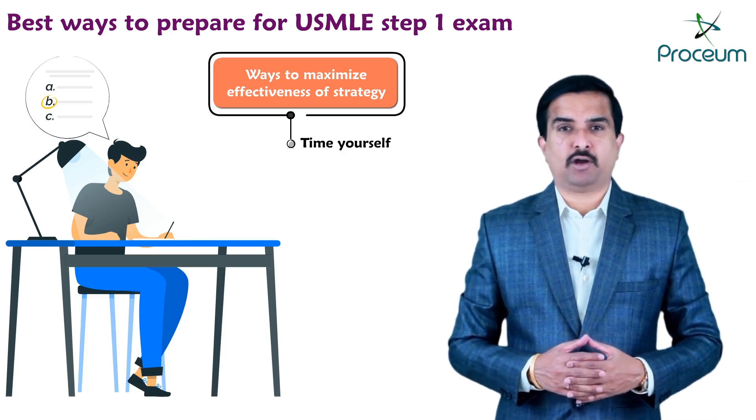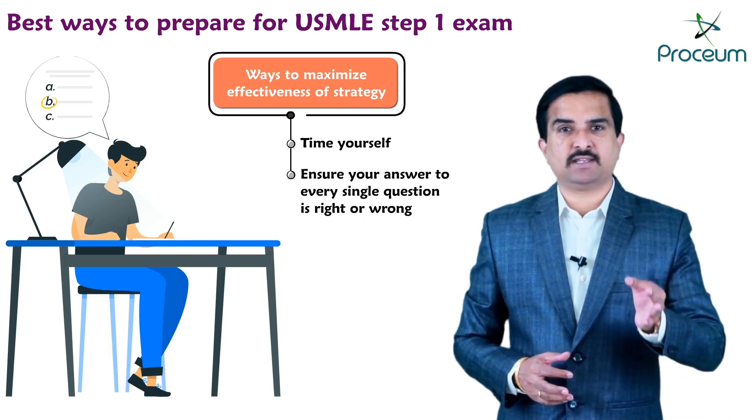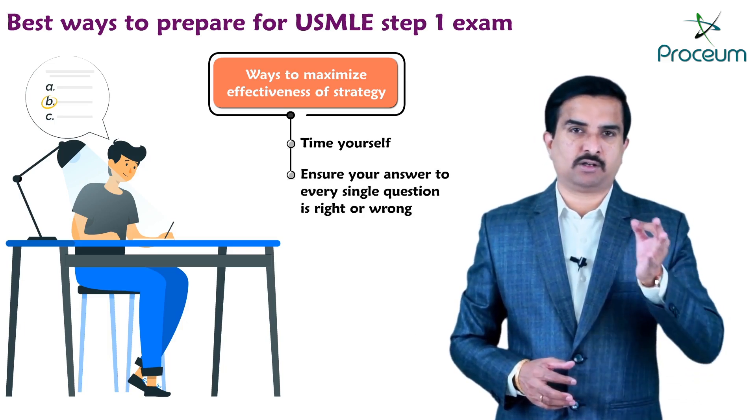Second, ensure that you understand why your answer to every single question is right or wrong.